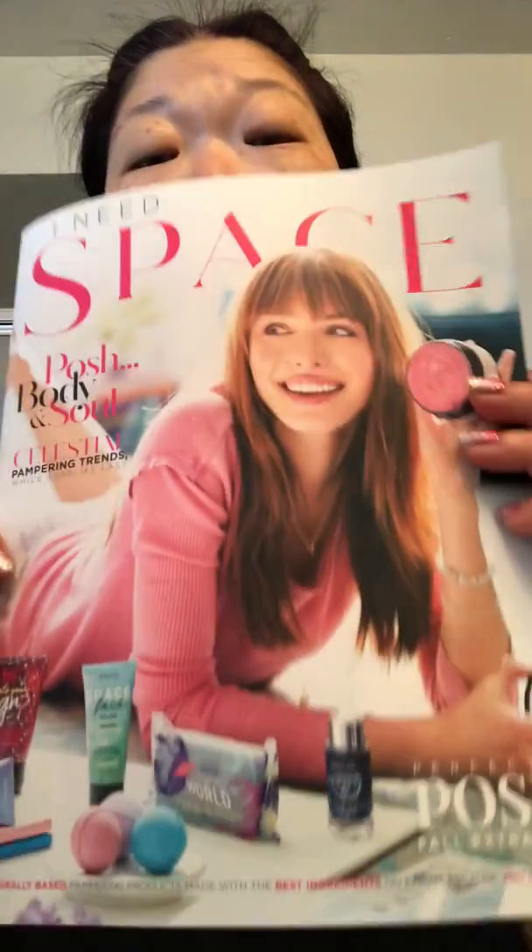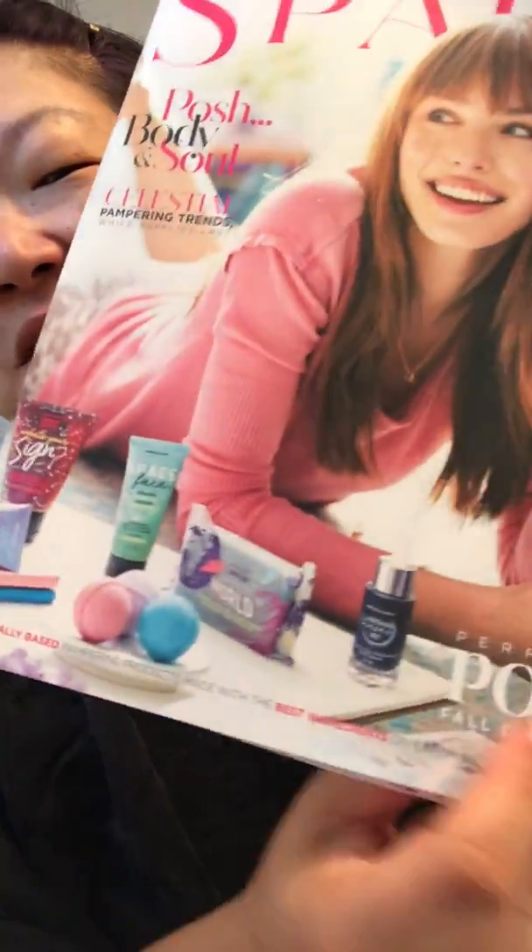Hey everyone, it's Paula. So the new Posh Fall catalog has dropped. It is a space galaxy theme, which is a play on words in a couple of ways — it's galaxy space themed as a fun theme, but also the whole idea of 'I need space.'